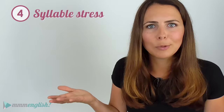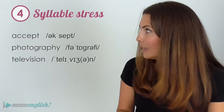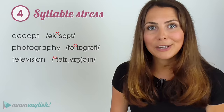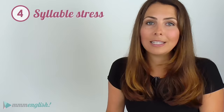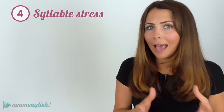Learning to recognise stress in the phonemic script is a great place to start. Every time you look up a word, you'll see the stress symbol before the stressed syllable — it signals which syllable needs to be stronger, louder, and higher in pitch. For example: 'language,' 'accept,' 'photography,' 'television.' If you want to learn more about syllable stress, check out the linked lesson. Imitating native speakers is a really great way to practise correct syllable stress, and practising with your chosen accent is important since stress can vary between accents.